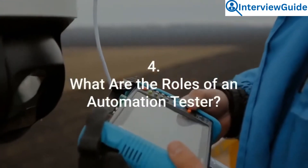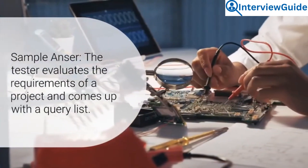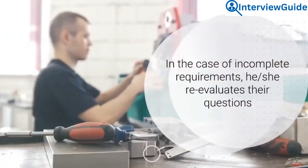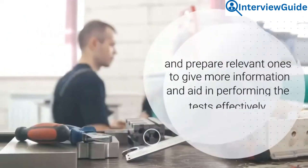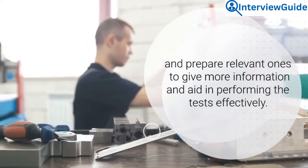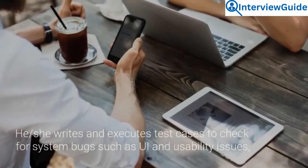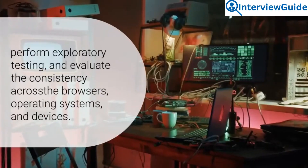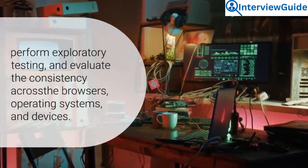Question 4: What are the roles of an automation tester? The tester evaluates the requirements of a project and comes up with a query list. In the case of incomplete requirements, he or she re-evaluates their questions and prepares relevant ones to gather more information and aid in performing the tests effectively. He or she writes and executes test cases to check for system bugs such as UI and usability issues, performs exploratory testing, and evaluates consistency across browsers, operating systems, and devices.